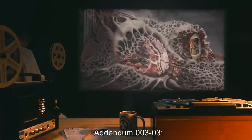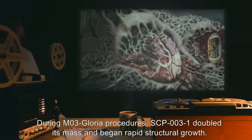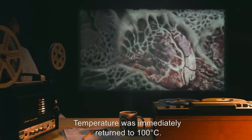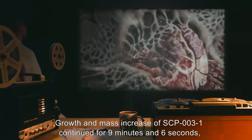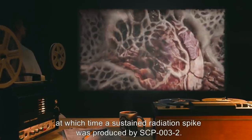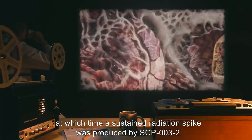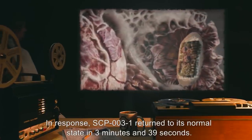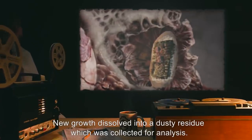Addendum 003-03: During M03-Gloria procedures, SCP-003-1 doubled its mass and began rapid structural growth. Temperature was immediately returned to 100 degrees Celsius. Growth and mass increase of SCP-003-1 continued for 9 minutes and 6 seconds, at which time a sustained radiation spike was produced by SCP-003-2. In response, SCP-003-1 returned to its normal state in 3 minutes and 39 seconds. New growth dissolved into a dusty residue which was collected for analysis.